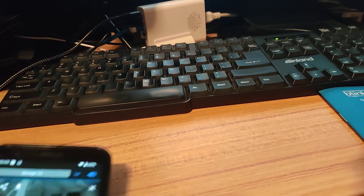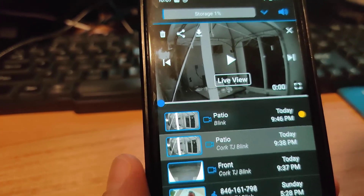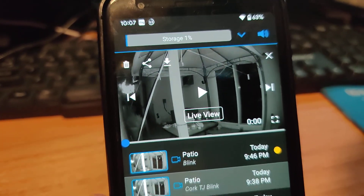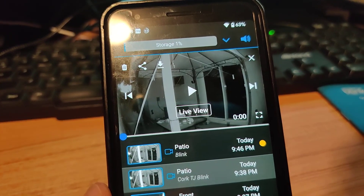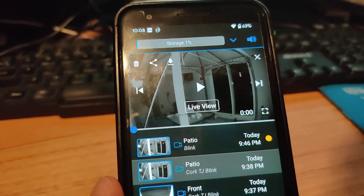When I go into clips in the Blink Home app, here are all my saved clips and you can see the storage. I didn't have to subscribe to anything. Once I created my Blink account and added my systems, that's as much as I needed to do.